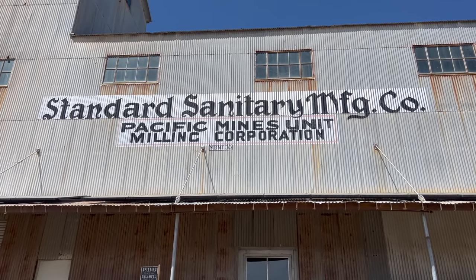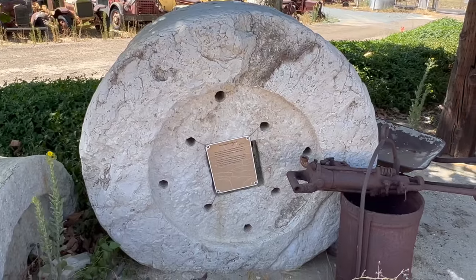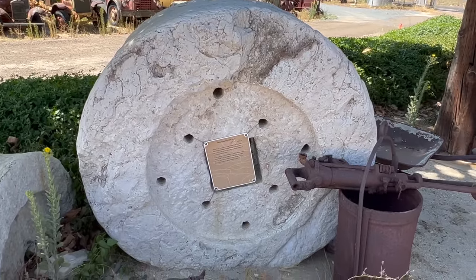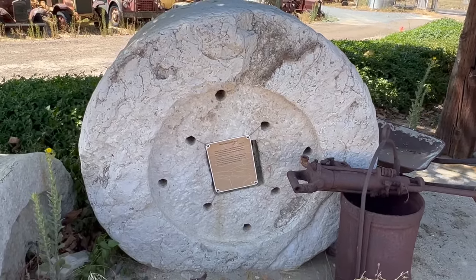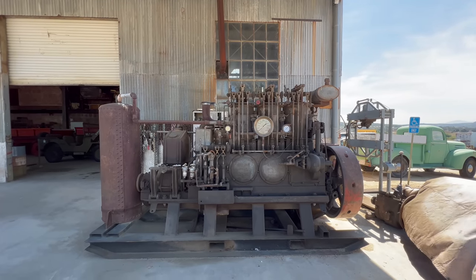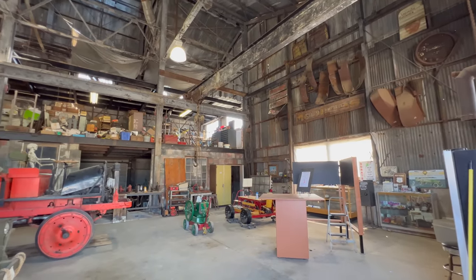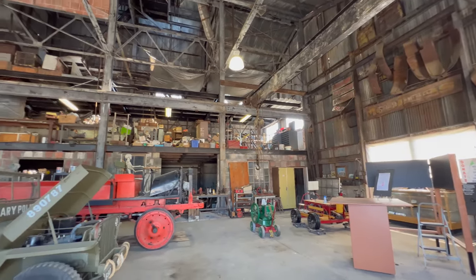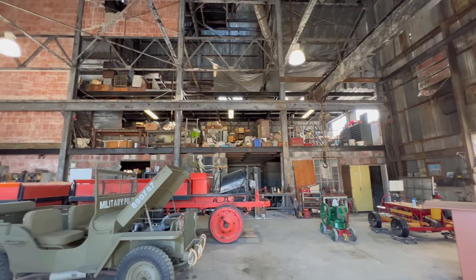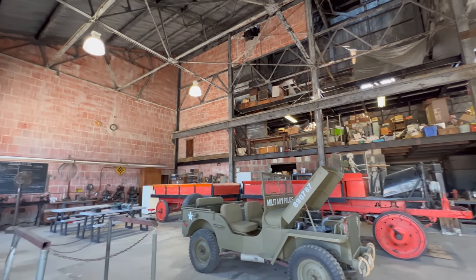The Feldspar would get trucked here, ground to a powder, then loaded onto trains and shipped to Richmond to make things like toilets and sinks. Being able to get cheaper Feldspar from overseas, Standard Sanitary Manufacturing left in 1947. A few other companies tried their luck here but the mill closed for good in 1955.